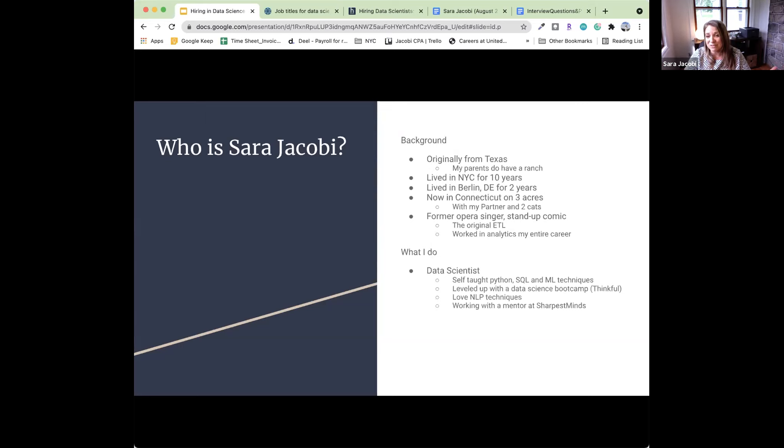I love NLP and text because words help you be an opera singer and also a standup comic. I am currently working with a mentor at Sharpest Minds. I am also a talent advisor working for Dot Connect, and I have been hiring for a lot of tech roles — software engineering, full stack engineers, founding engineers, UX/UI roles, and several data science roles. I've also consulted with colleagues on the hiring processes for data scientists, which I find very important.